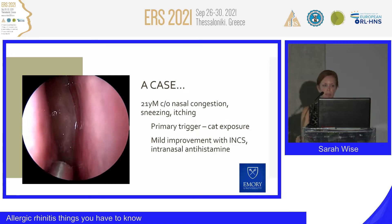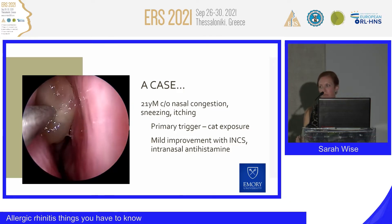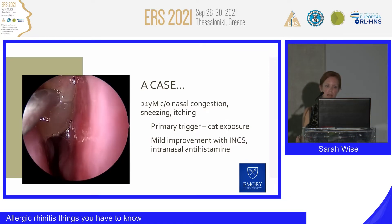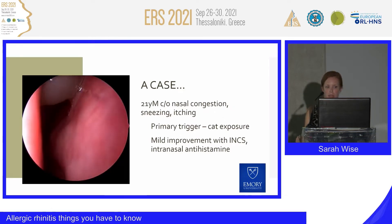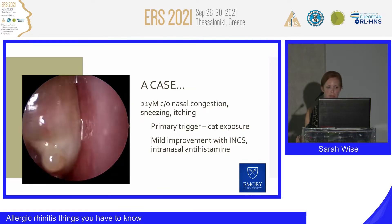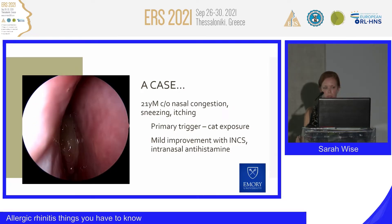We'll begin with discussion of a couple of cases to illustrate. The first is a 21-year-old man who complains of nasal congestion, sneezing, and itching with a primary trigger of cat exposure and mild improvement with some topical intranasal medications. In the video, you can see the right nasal cavity with the nasal septum to the right. You can see a large polypoid mass, and as this mass is moved, it is actually attached to the middle turbinate itself.